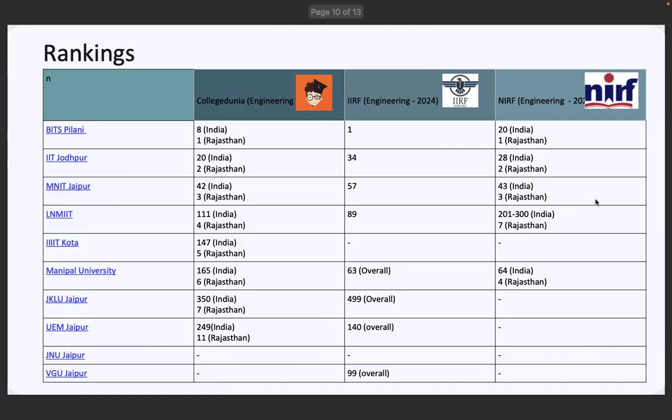Now let's see the national and state rankings. BITS Pilani has an NIRF ranking of 20 and is ranked 1 in Rajasthan by IIRF. IIT Jodhpur has an NIRF ranking of 28 and IIRF ranking of 2. MNIT Jaipur has an NIRF ranking of 43 and IIRF ranking of 3. LNM IIT Jaipur and Manipal University are also ranked well in IIRF and College Dunia. If rankings matter to you, the top 3 are clearly ahead.